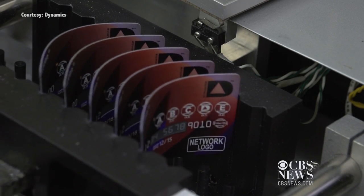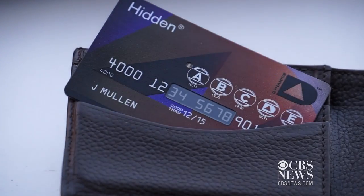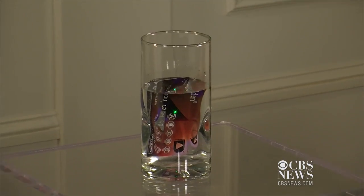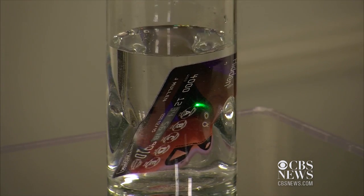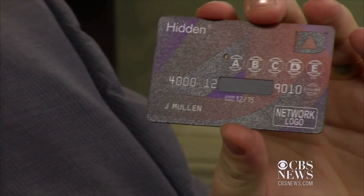Even with the circuitry, the card is still flexible enough for back pockets and it's waterproof for the accidental run through the laundry. The company says its battery will last for four years.